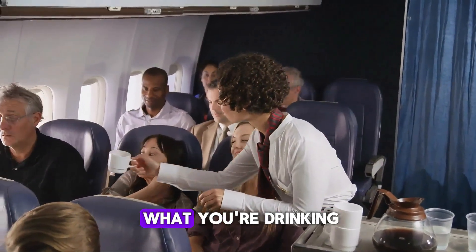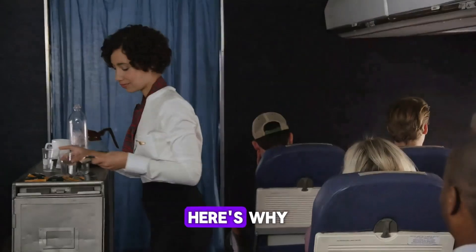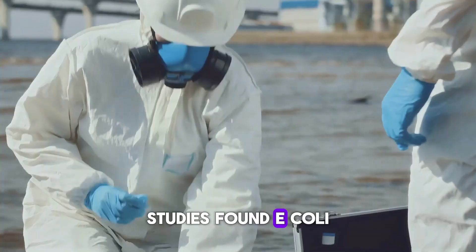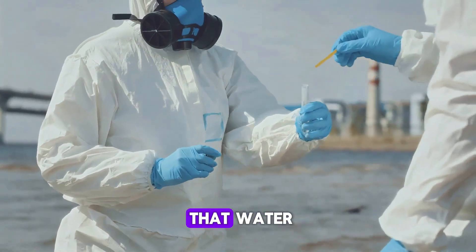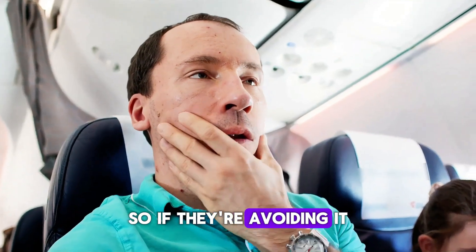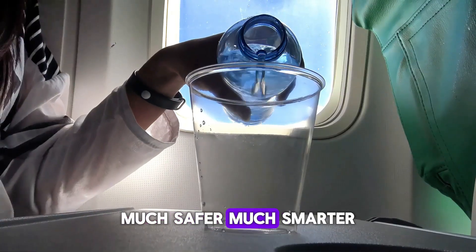Let's talk about what you're drinking. Hot drinks like coffee or tea? You might want to skip them. The water used to make them often isn't clean — it comes from tanks that are rarely sanitized properly. Studies found E. coli and staph bacteria in that water, and some flight attendants refused to drink it themselves. So if they're avoiding it, maybe you should too. Ask for bottled water or juice instead. Much safer, much smarter.